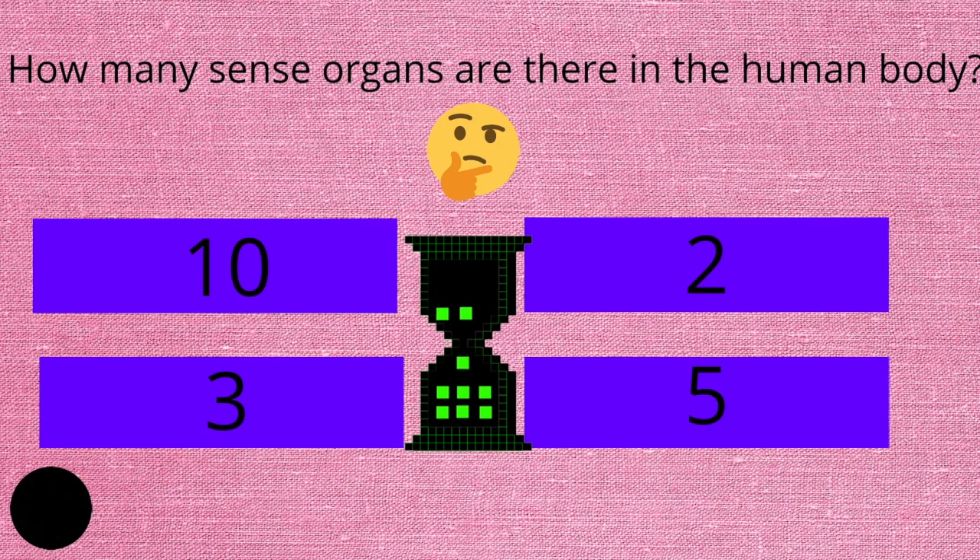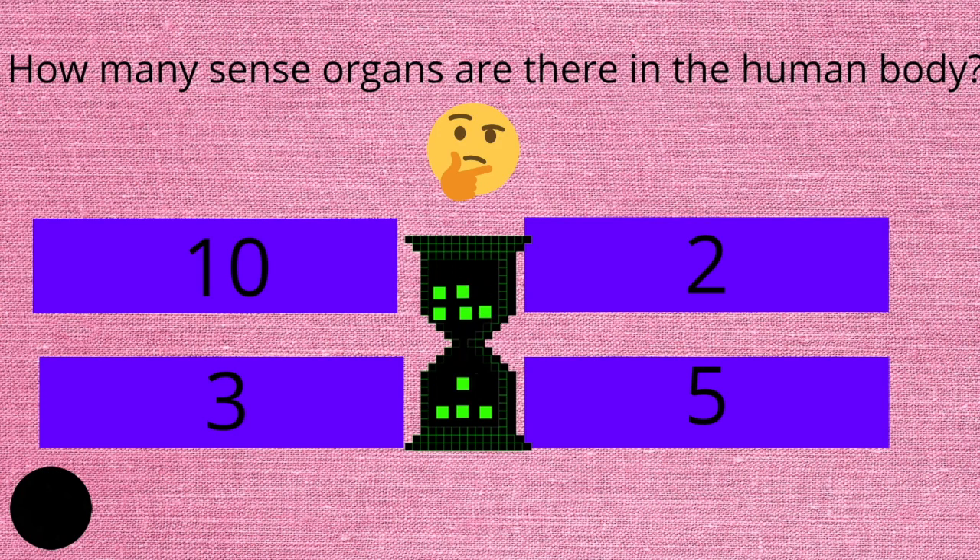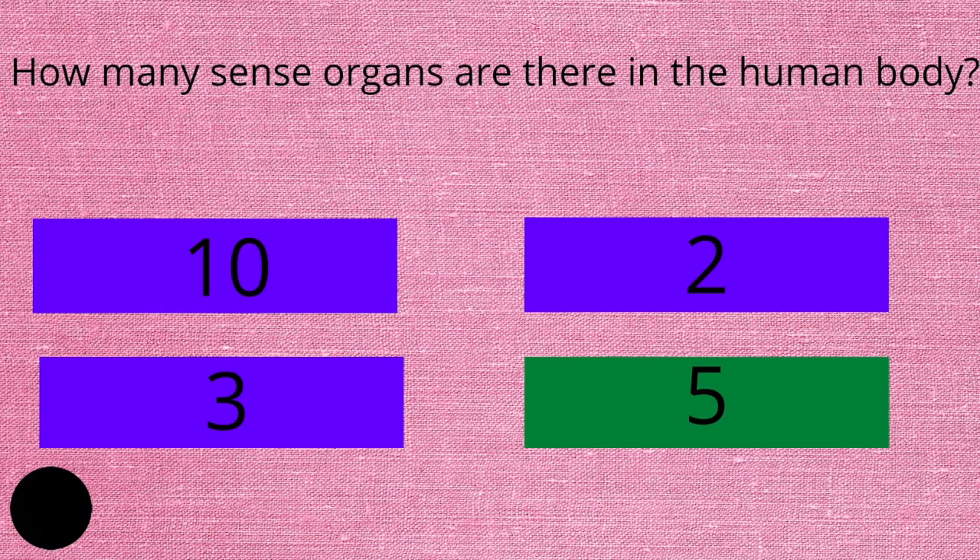How many sense organs are there in the human body? Ten, two, three, or five? And the answer is five.